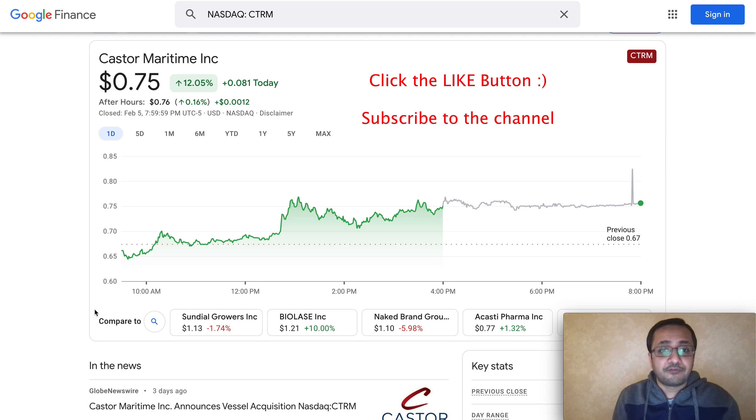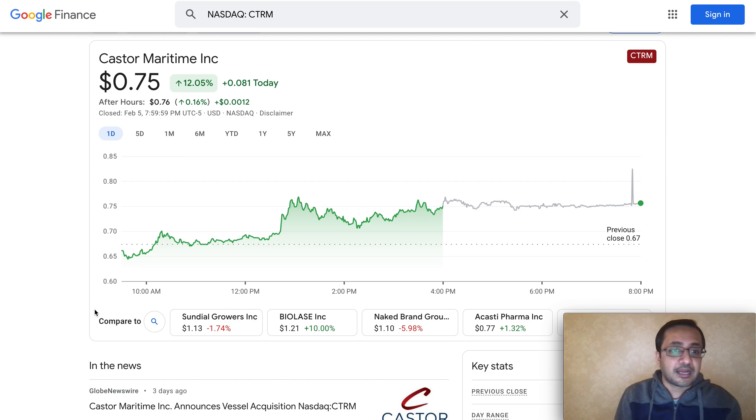The second thing I'll share is one of the big news announcements the company made just a couple of days back. The third thing I'll be talking about is one of the biggest catalysts coming up that can make an impact on the stock price. Watch the full video — I want to share both pros and cons about CTRM so you can make an informed decision on your investment.